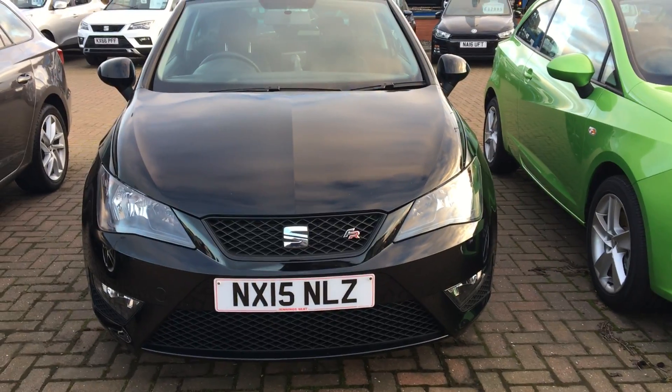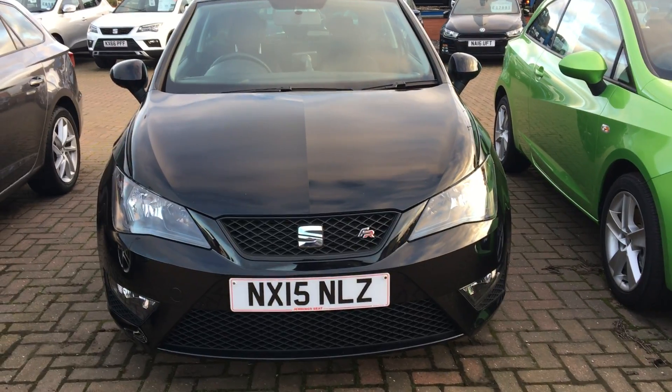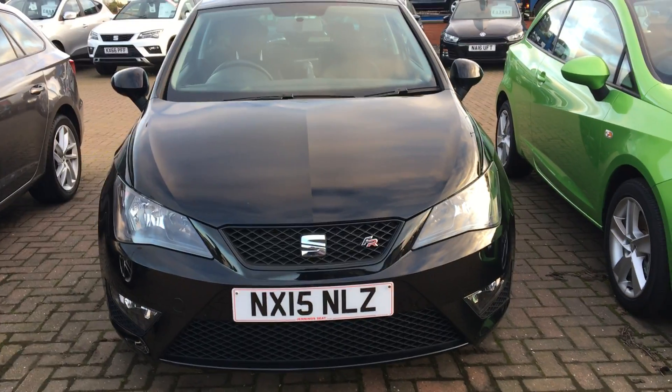Hello and welcome to Jennings. Today we have for you a presentation on our CRI Beaver FR Black 1.2 TSI.